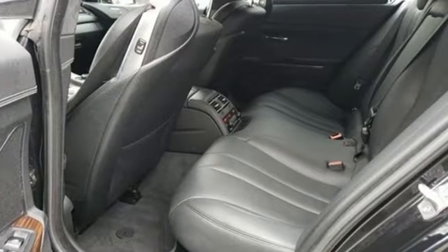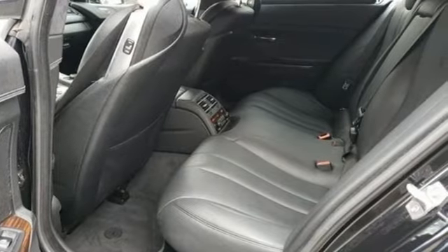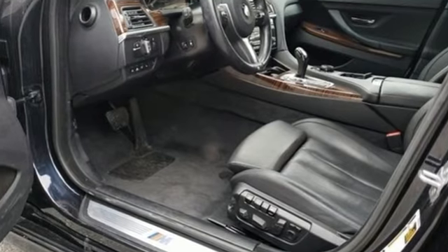Streaming audio. Dual zone climate control. Doors and push button start proximity key. And automatic transmission.